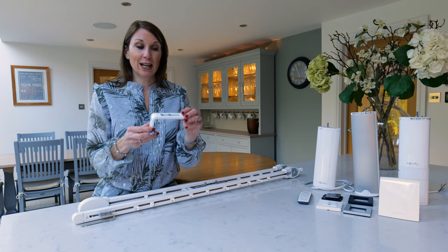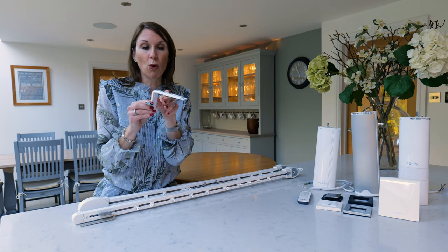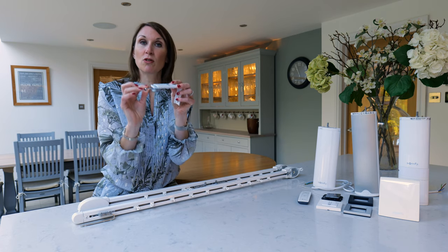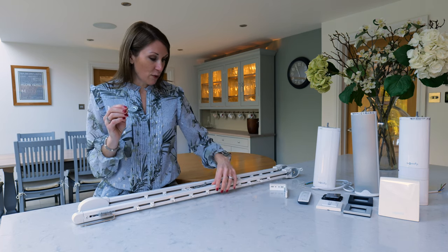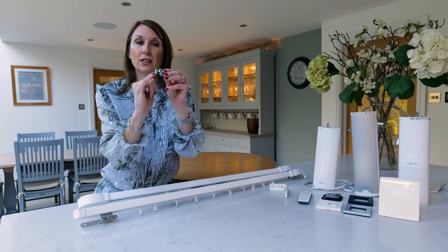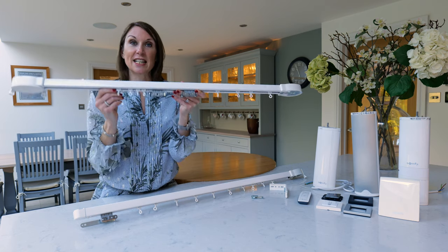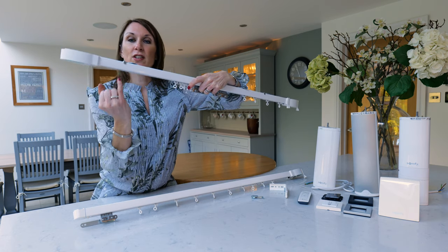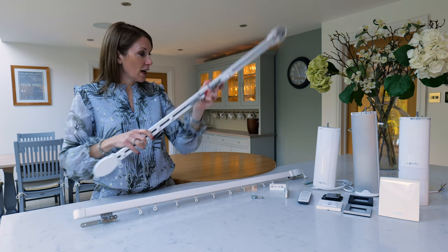The clamp style wall bracket is adjustable so you can adjust the distance the track sits away from the wall. For top fixing, the clamp style brackets go inside the track profile and this little metal arm secures the track from behind — so from the front you get a lovely flush fit to the ceiling with none of the fixings visible. From the back you've just got the tiny arm securing the track into place; it's a really nice discreet fixing method.